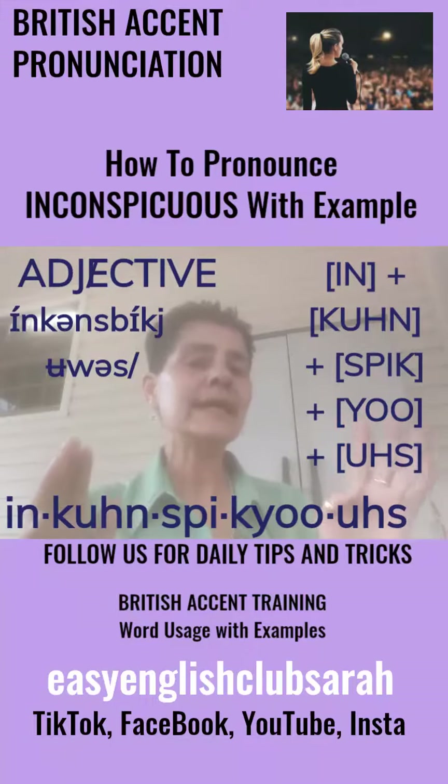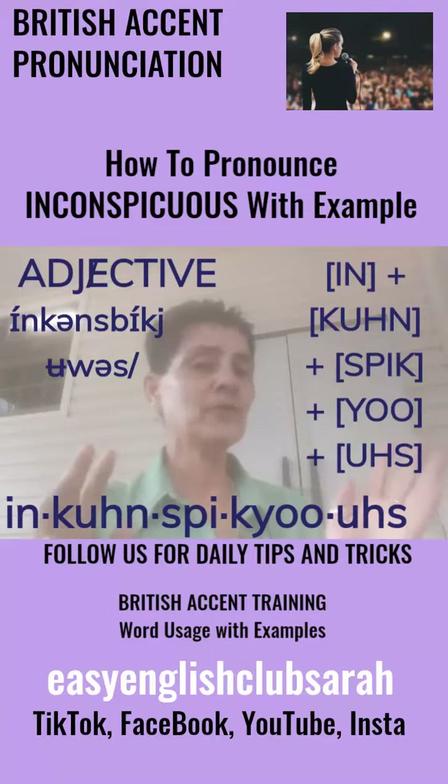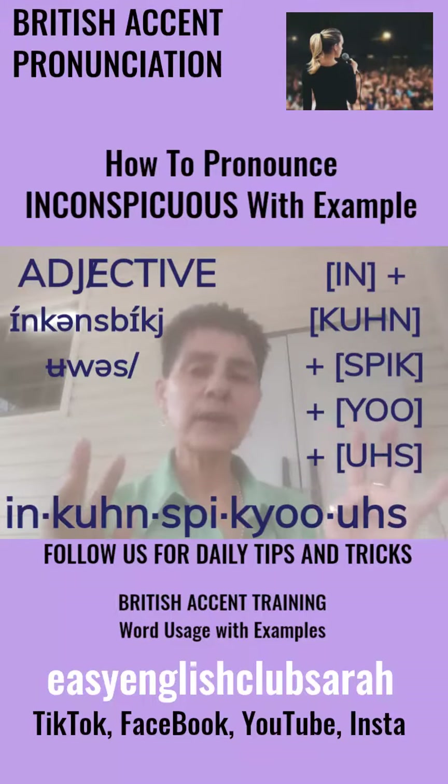The word is inconspicuous. Inconspicuous. I like that word — makes me smile. I'm such a wordy nerd. Inconspicuous. Five syllables. Inconspicuous.